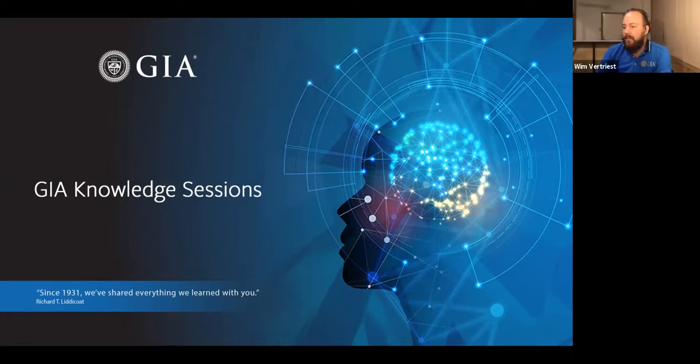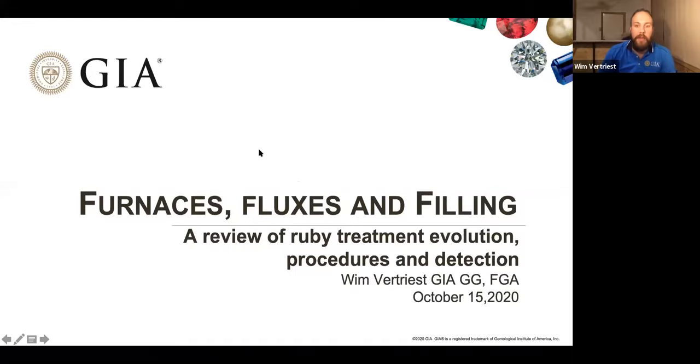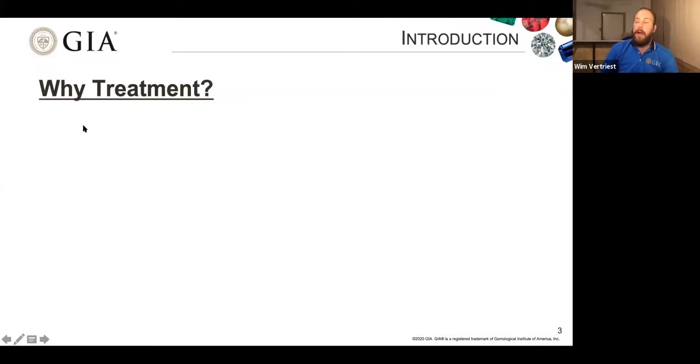Thanks for the introduction. I hope everyone can hear me clearly. For today, we have a very exciting topic — we're going to talk about ruby treatments. Ruby is an important gemstone and treatments are also important in today's world. The title of this presentation is 'Furnaces, Fluxes and Filling,' because those three words cover most of ruby treatment. Before we dive into rubies themselves, I want to start with the question: why do we do treatment? Why is treatment necessary in the gem trade?